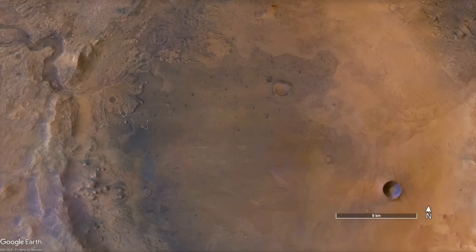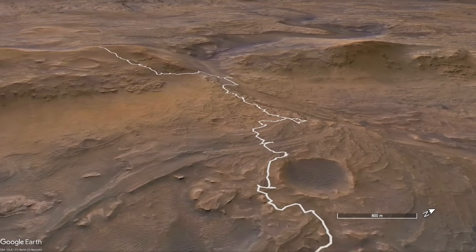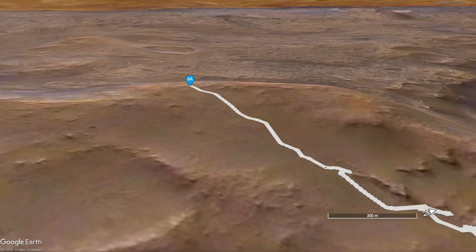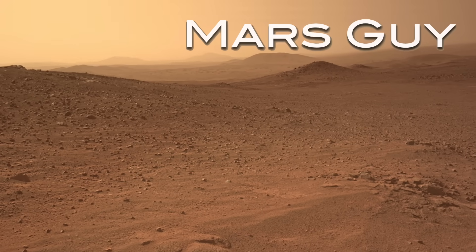After nearly four years exploring inside Jezero Crater, Perseverance has now climbed to the top of the crater rim, revealing dramatic new landscapes beyond — including two distant mountains pulled apart by an enormous rift — on this episode of Mars Guy.